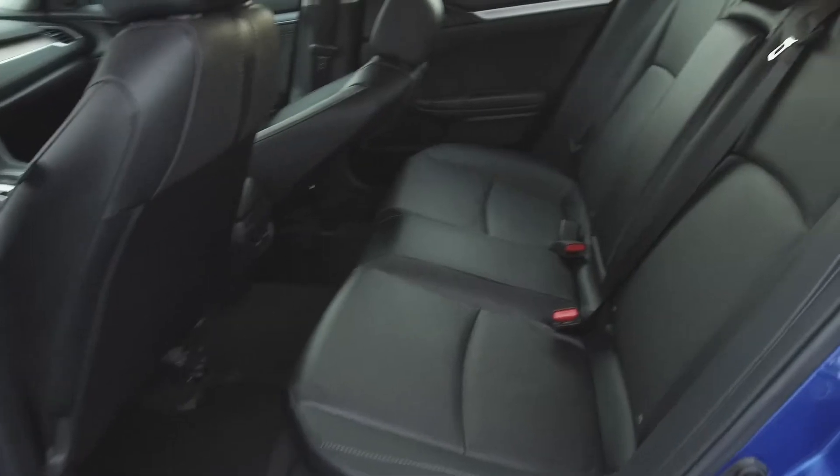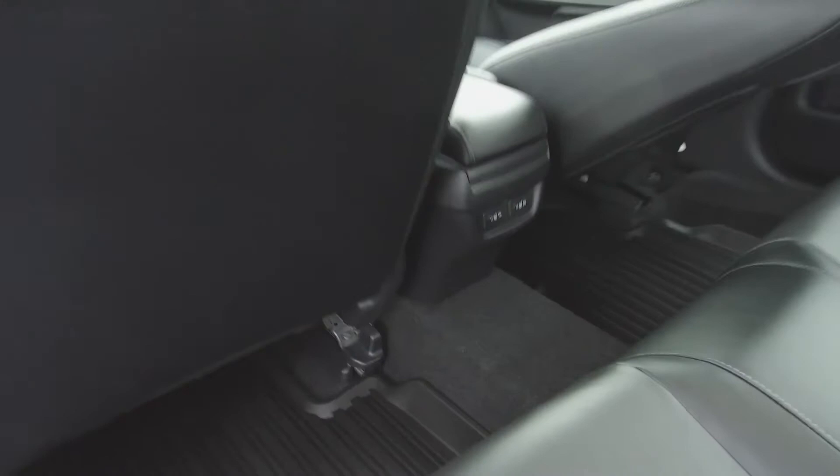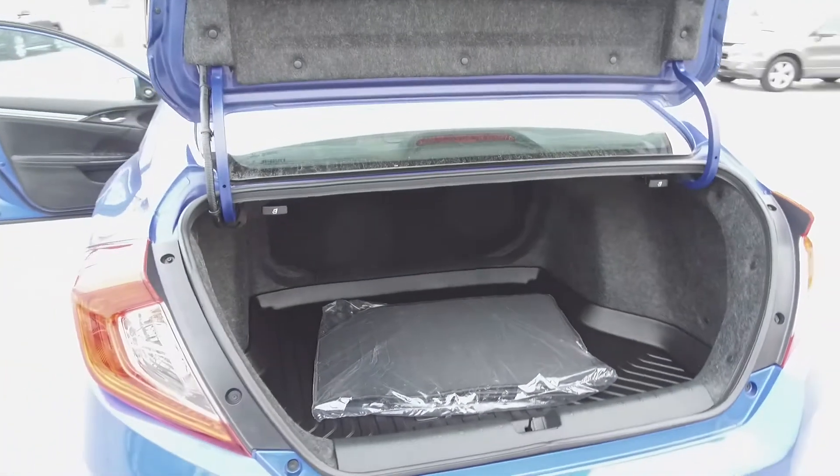Moving on to the back, we've got seating for three and these seats fold down for extra storage space. For the rear passengers' comfort, the outer seats are heated. At the very back we've got a spacious trunk with a trunk tray.